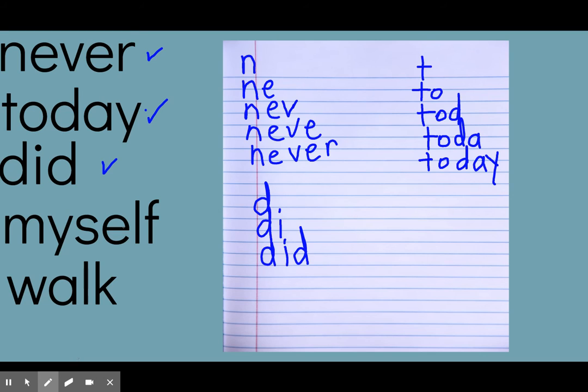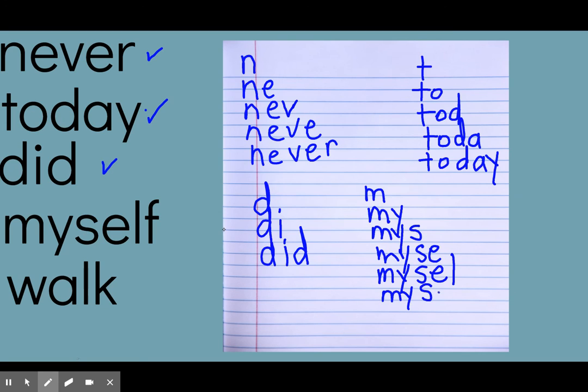Next word is 'myself.' M, m-y, m-y-s — this is going to be a long one — m-y-s-e, m-y-s-e-l, m-y-s-e-l-f — myself.